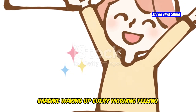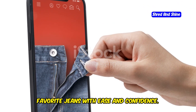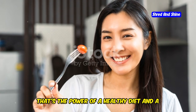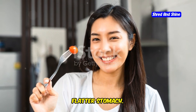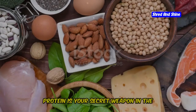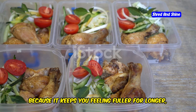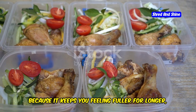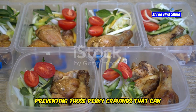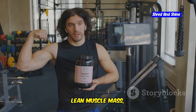Imagine waking up every morning feeling lighter and more energized. Picture yourself slipping into your favorite jeans with ease and confidence. That's the power of a healthy diet and a flatter stomach. Are you ready to embark on this journey? Let's get started. Protein is your secret weapon in the battle against belly fat. It keeps you feeling fuller for longer, preventing those pesky cravings that can derail your progress.